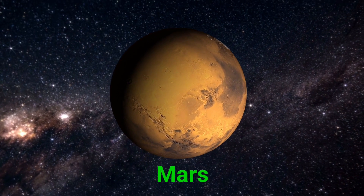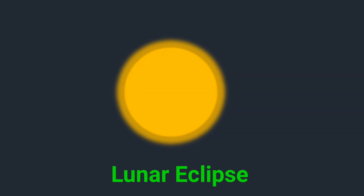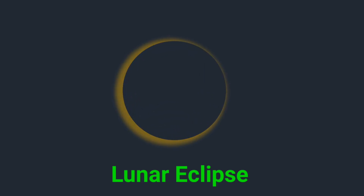It's dry and dusty, and scientists hope people might visit it someday. This is a lunar eclipse. A lunar eclipse happens when Earth blocks sunlight from reaching the moon.